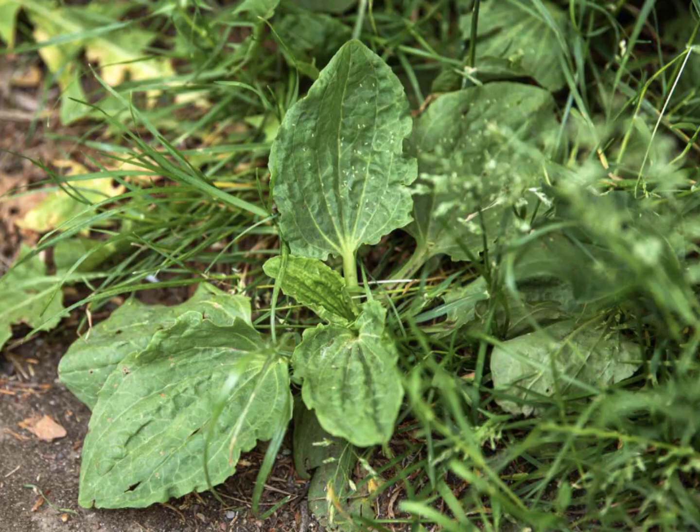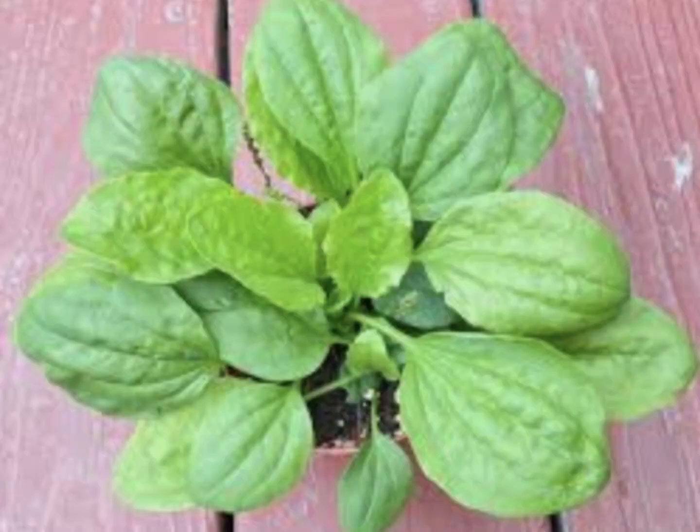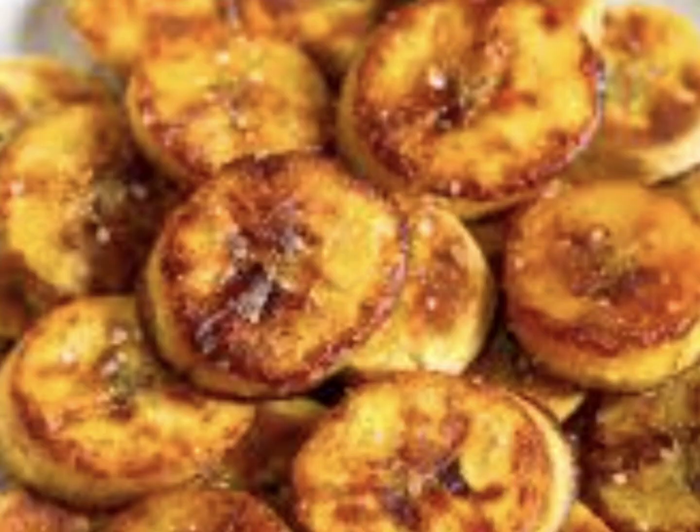Today at Survival Homestead Teaching Farm, we want to help you understand plantain. In survival situations you need to know several herbs for first aid purposes — this is one of those herbs. Although it shares a name and is often confused with the banana plantain, it is not the same. Broad leaf or narrow leaf plantain is very widely found in many backyards.